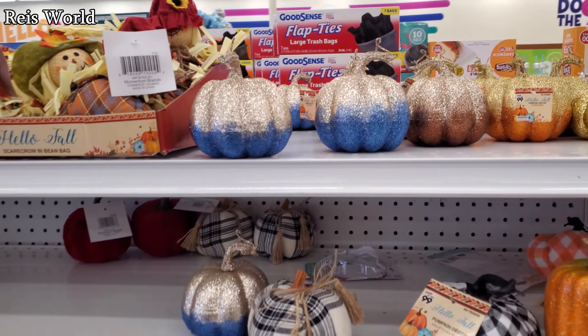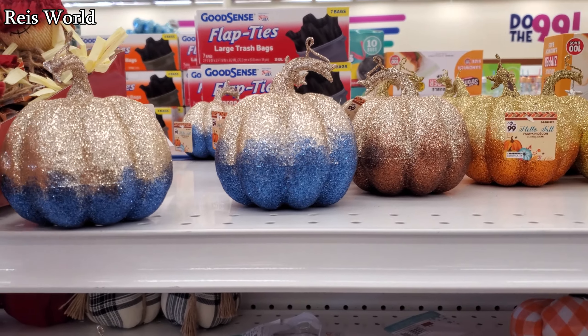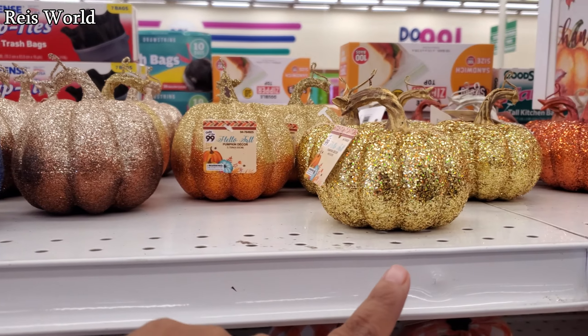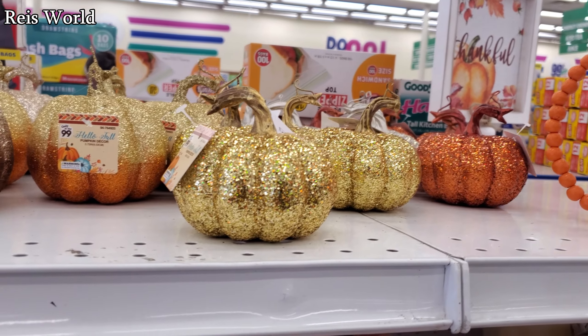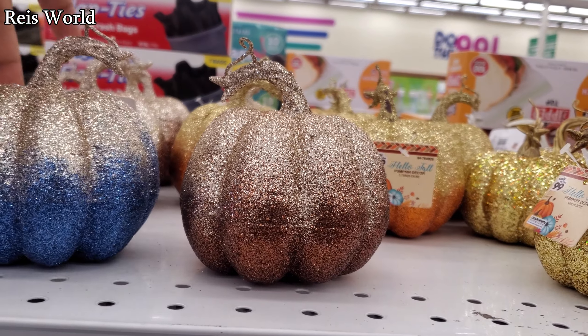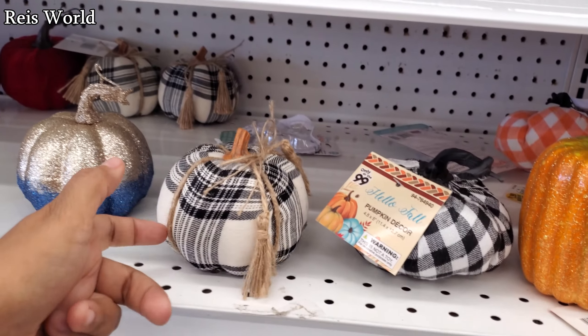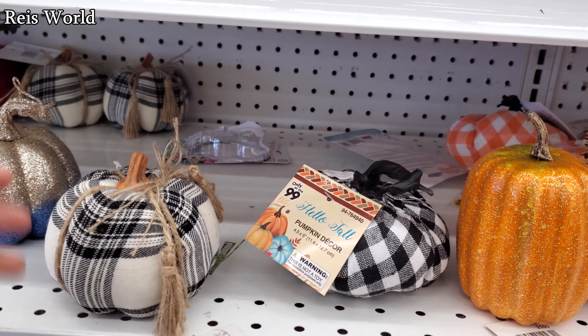Hey everyone, I made it back into the 99. They have the glitter pumpkin with blue at the bottom, also in gold, silver, and kind of a rose gold color — these are cute. Of course they're 99 cents. They also have the plaid one, it's pretty much like foam.